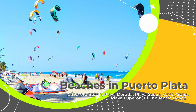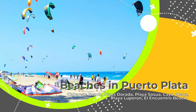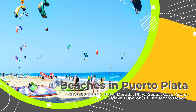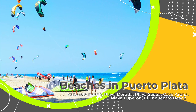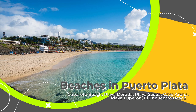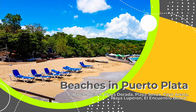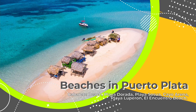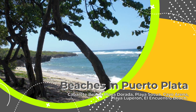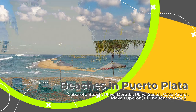Cabarete is really active — I personally love it for its unique sporty spirit and different water sports. If you like kite surfing, that's the best place to go. Playa Dorada is also a popular beach in Puerto Plata. Sosua Beach is really nice and attractive, and there's also Cayo Arena — a tiny coral island located to the northwest. Playa Luperon and El Encuentro Beach are also worth mentioning.